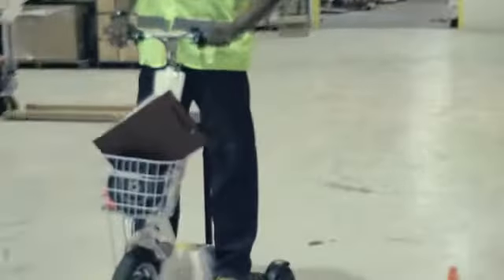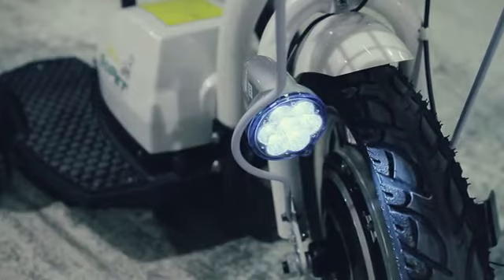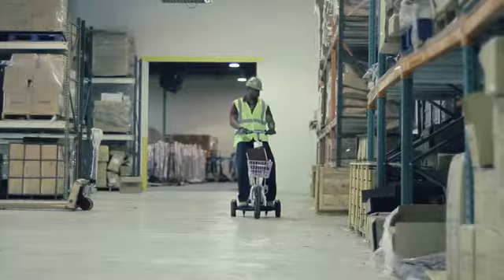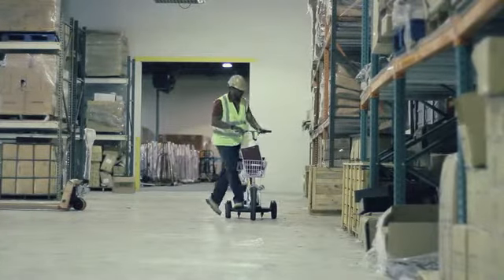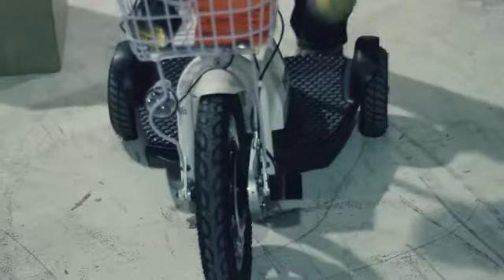On location or out and about, the GoPet will keep you safer, complete with LED front and rear driving lights as well as a rear LED brake light. Others operating forklifts, trucks, cars, or pedestrians with pallet jacks will recognize the sound of the GoPet horn. It's standard on all our units.